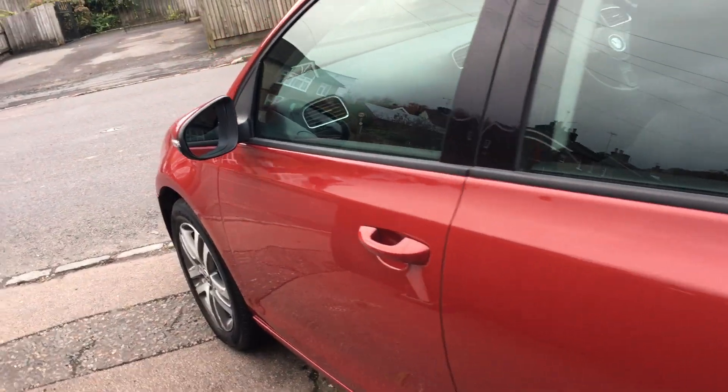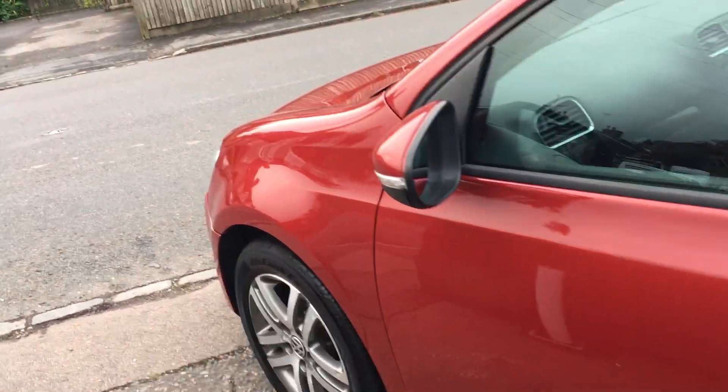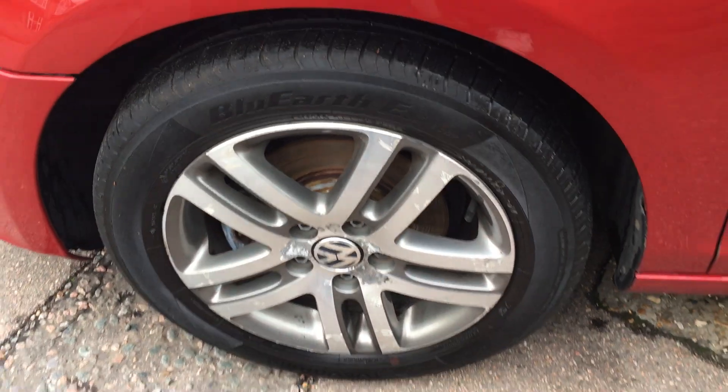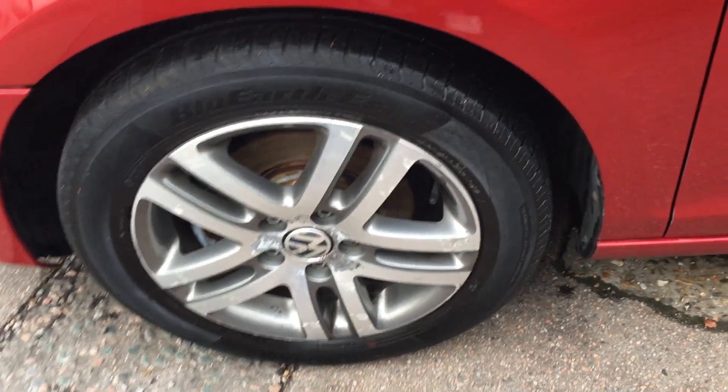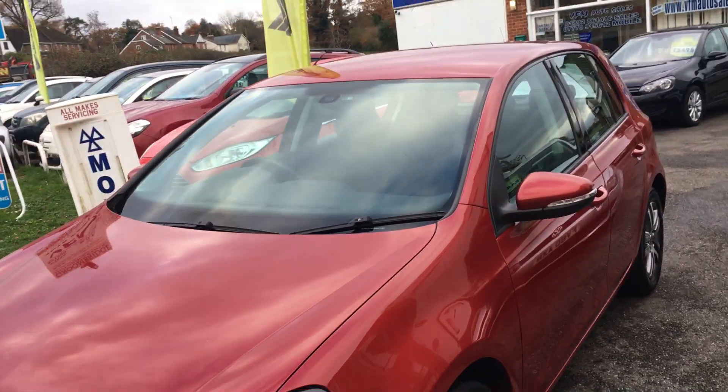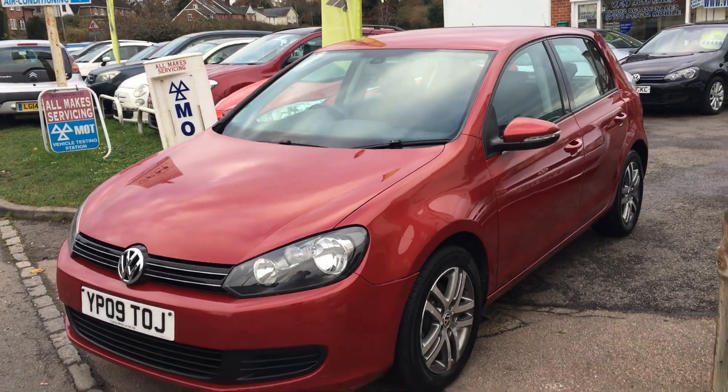The bodywork has a couple of little minor marks here and there, but a blind man would be pleased to see them, I can assure you of that. I like the design of the alloy wheels — they're rather swish. It's got a dark grey interior as well.